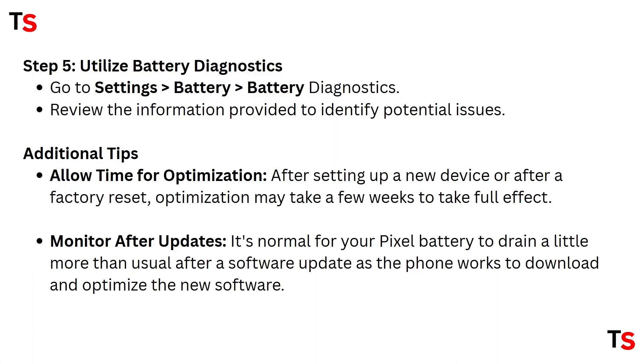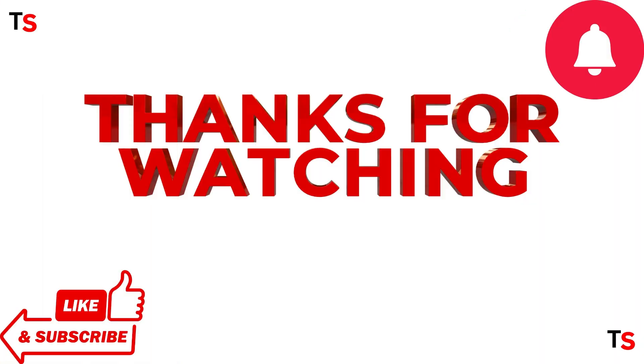Step five: utilize battery diagnostics. Go to Settings, select Battery, then click on Battery Diagnostics and review the information provided to identify potential issues. Additional tips: after setting up a new device or after a factory reset, optimization may take up to two weeks to take full effect. It's also normal for your Pixel battery to drain more than usual after a software update as the phone works to download and optimize the new software.